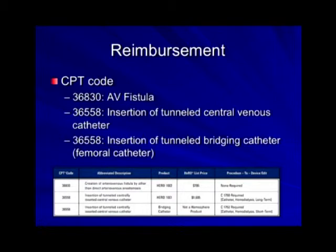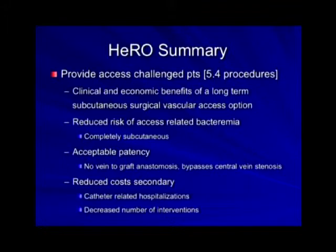For those who do this in practice, I've included CPT codes in the syllabus. You get to code for the AV fistula component and two tunnel dialysis catheter components — because you are placing the catheter portion in the upper veins and typically the femoral catheter below, you can code for three items. In summary, the typical patient undergoing a HERO catheter has had an average of 5.4 procedures. Clinical and economic outcomes are good, with reduced risk of access-related bacteremia, very acceptable patency, and the potential to decrease catheter-related hospitalizations and number of interventions.